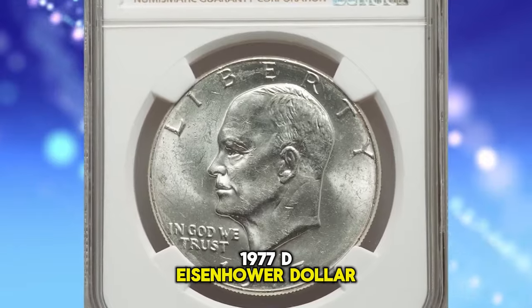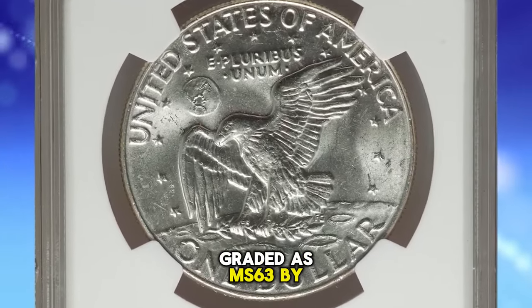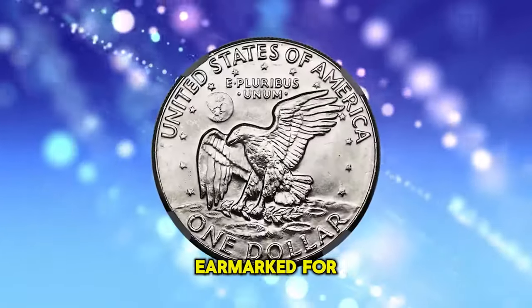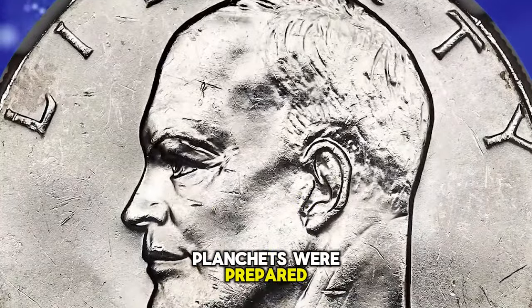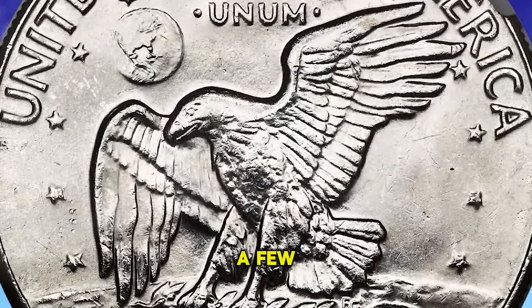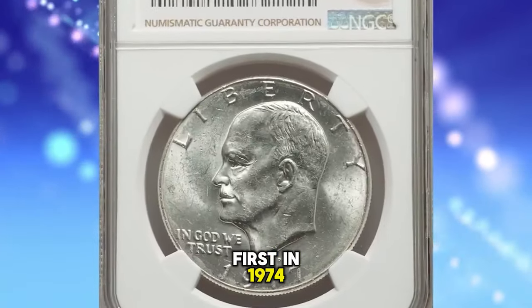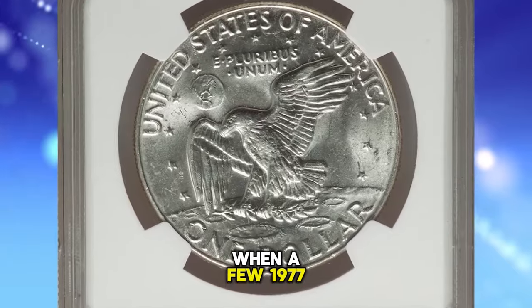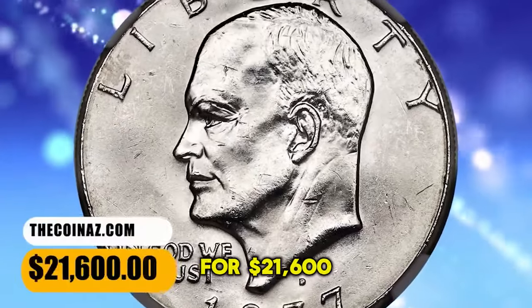1977-D Eisenhower Dollar struck on a 40% silver planchet — a famous transitional alloy error, graded as MS63 by NGC. The Denver Mint was responsible for preparing the 40% silver dollar planchets earmarked for the San Francisco Mint's production of bicentennial-era dollars. Regular copper-nickel clad planchets were prepared as well for D-Mint Eisenhower dollars, but no silver-clad planchets were to be struck at the Denver facility. A few of the special silver planchets made their way into Denver's Ike dollar production, first in 1974, then again in 1976, and most famously in 1977, when a few 1977-D silver-clad Eisenhower dollars were struck. This highly sought-after error coin was sold for $21,600.